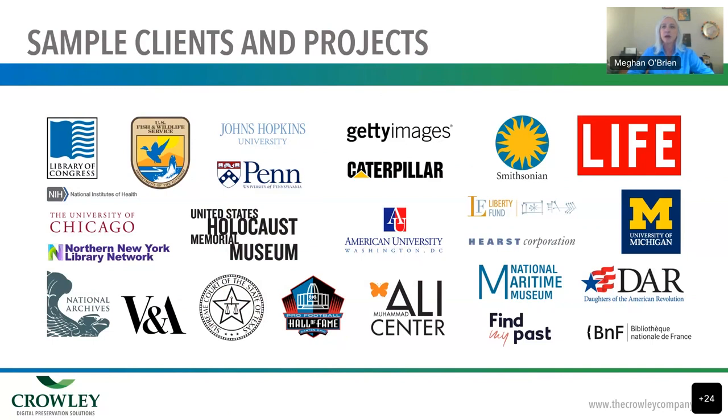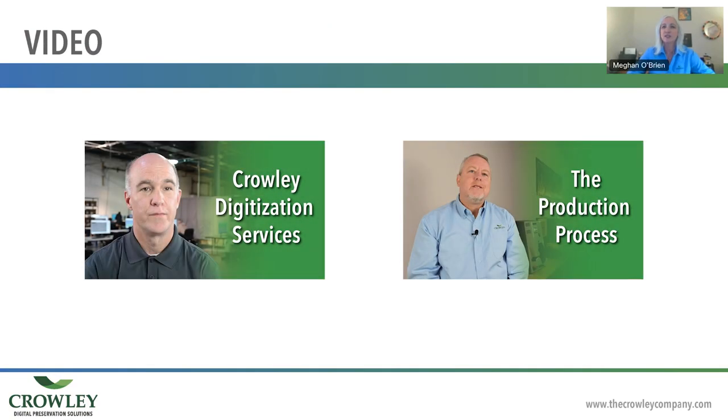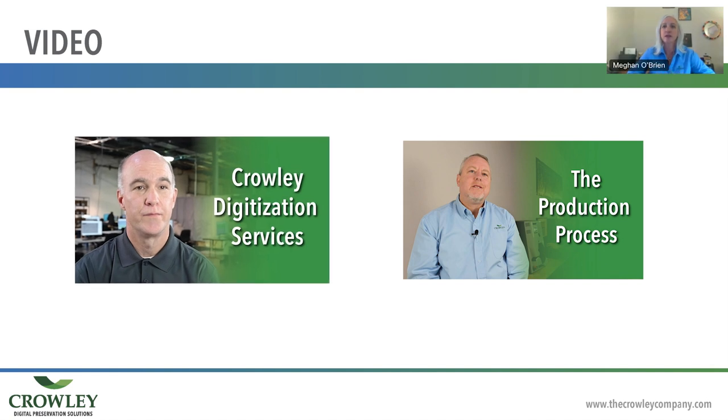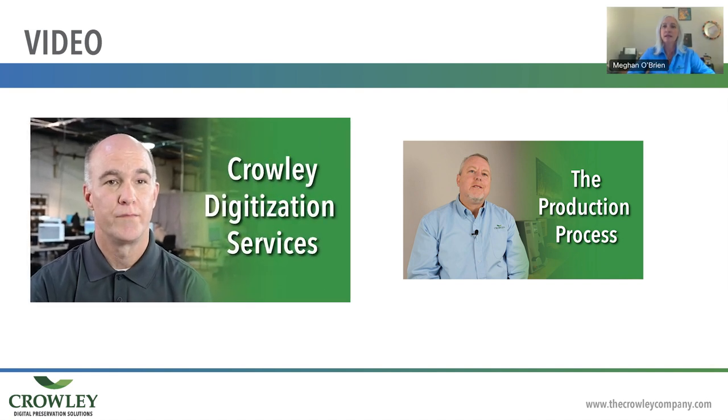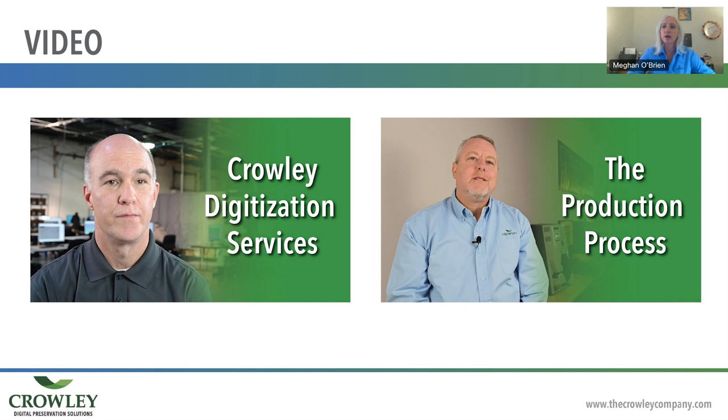We'll quickly take this time with two very short videos to give you a better look at Crowley. The first features our president, Pat Crowley, giving a nice overview. The second is presented by our director of operations and gives an overview of our service bureau. Enjoy.